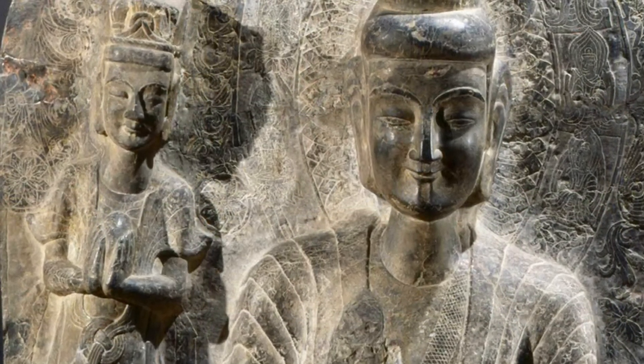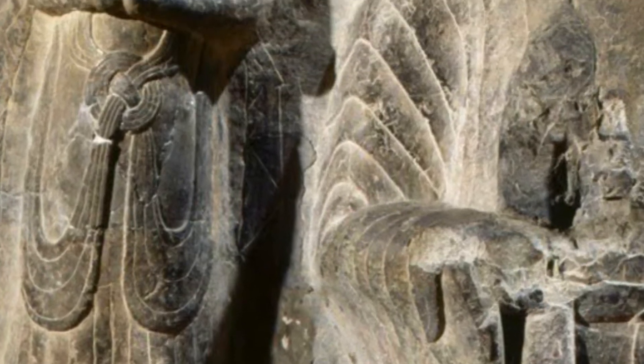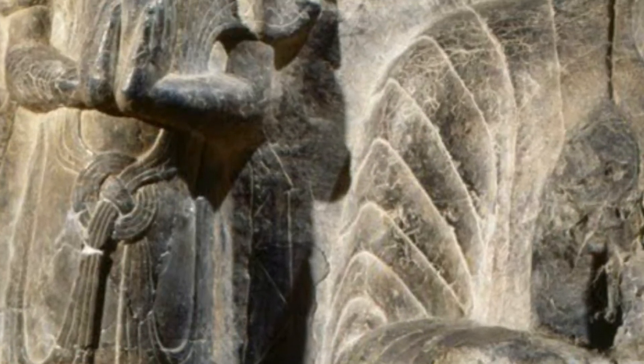Here they are standing in robed clothing with similar stylized faces. They are standing on lotus flowers and holding lotus buds. Lotus flowers are symbols for renewal and eternity.